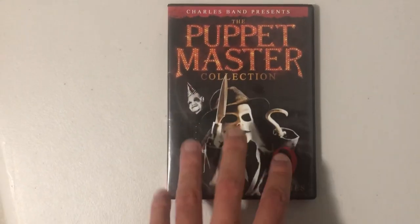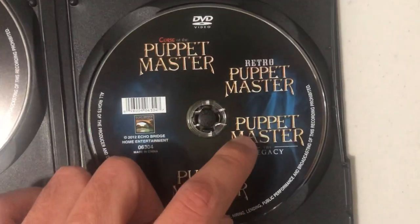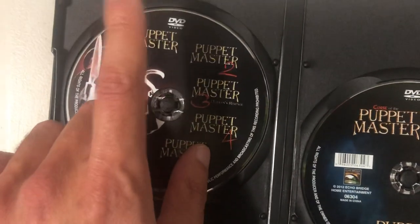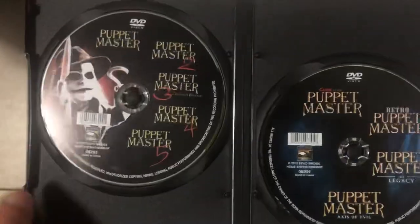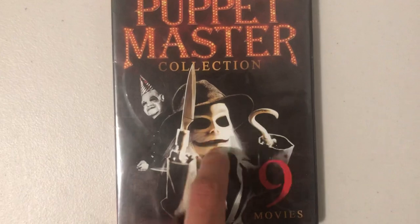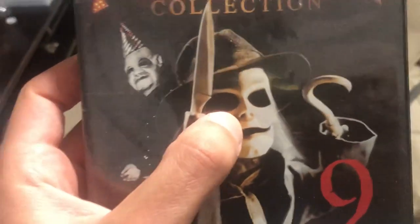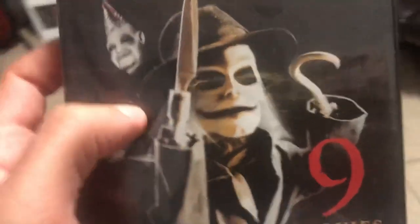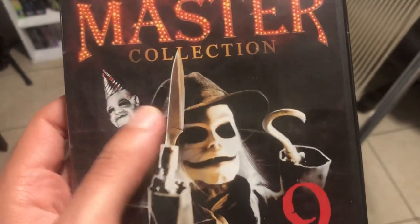The perfect example would be the Rocky movies — Rocky 1, 2, 3, 4, 5, 6. That's what it should be. Try to keep the number in the title because 'Puppet Master 3: Toulon's Revenge' makes so much more sense than just 'Puppet Master: Toulon's Revenge.' But setting that aside, the Puppet Master is really good puppet horror. The discs are: Puppet Master 1, 2, 3, 4, 5, Curse of the Puppet Master, Retro Puppet Master, Legacy, and Puppet Master: Axis of Evil.